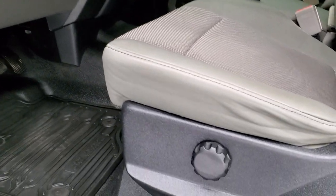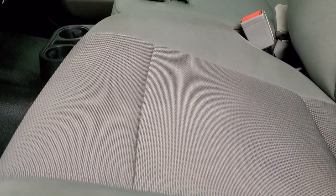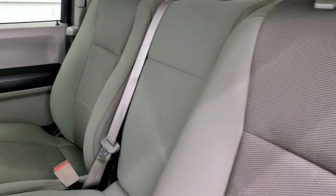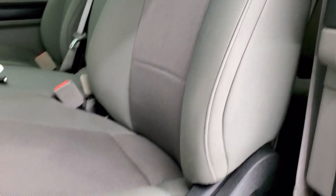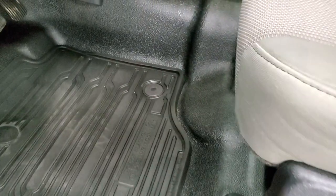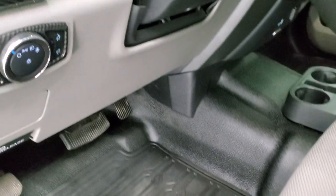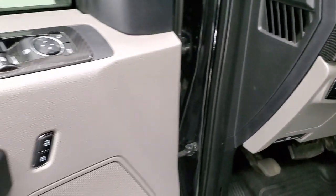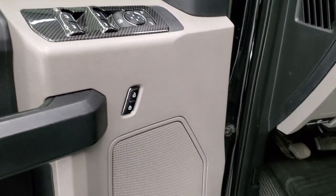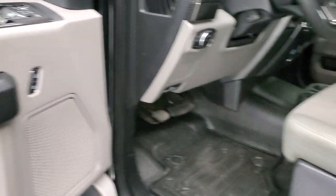Inside, the XL package gives you the gray cloth interior with a 40-20-40 split bench seating. Seats are in really nice shape, does have driver's side lumbar, rubber floors and all-weather floor mats, auto headlamps, power windows, power locks, and power mirrors.